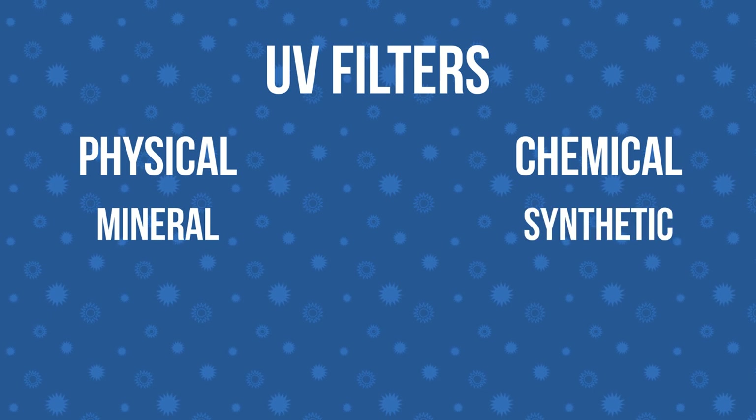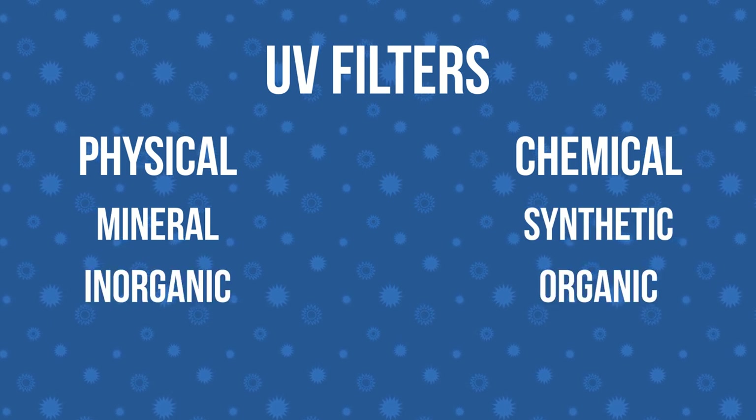Sometimes they're also called mineral and synthetic, inorganic and organic, or heaven or hell if you're the type that fears the word chemical. Please don't go thinking one is better than the other just because one label sounds like it comes from rocks bound in nature while the other sounds like it comes from a lab. They're all chemical, and they all have advantages and disadvantages.